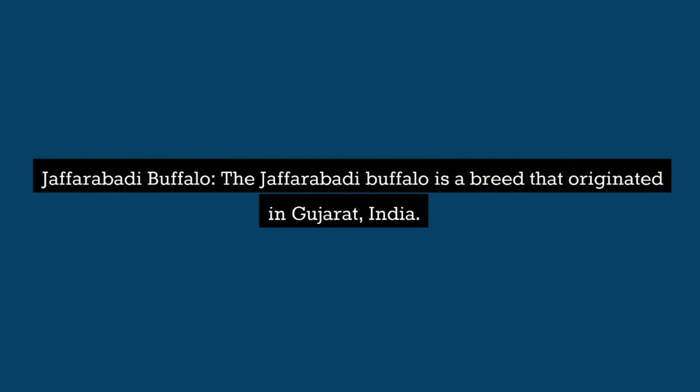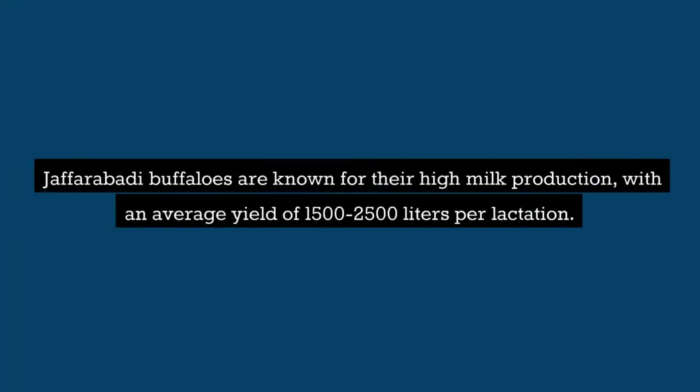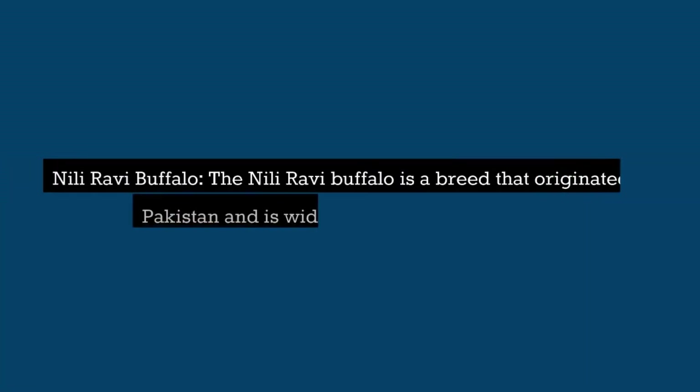Jafarabadi Buffalo: The Jafarabadi buffalo is a breed that originated in Gujarat, India. They are large animals with black skin and curved horns. Jafarabadi buffaloes are known for their high milk production, with an average yield of 1,500 to 2,500 liters per lactation.